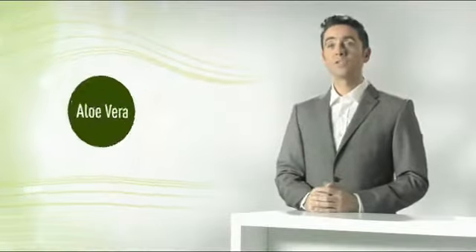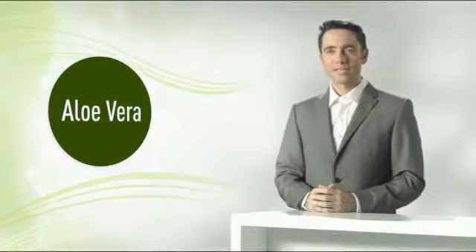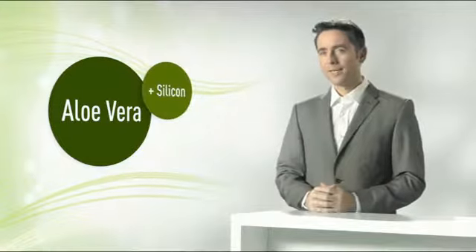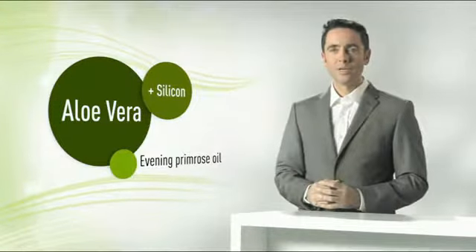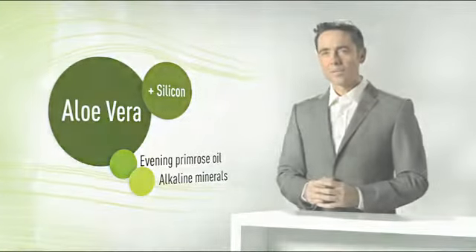The latest studies have revealed that other natural substances can improve the effects of aloe vera even further. These substances primarily include silicon, but they also include evening primrose and alkaline minerals. But first, let's look at silicon a bit more closely. For our body, silicon is life-essential and a structure-building element. We already know it as quartz sand, as it occurs in stones and cement.